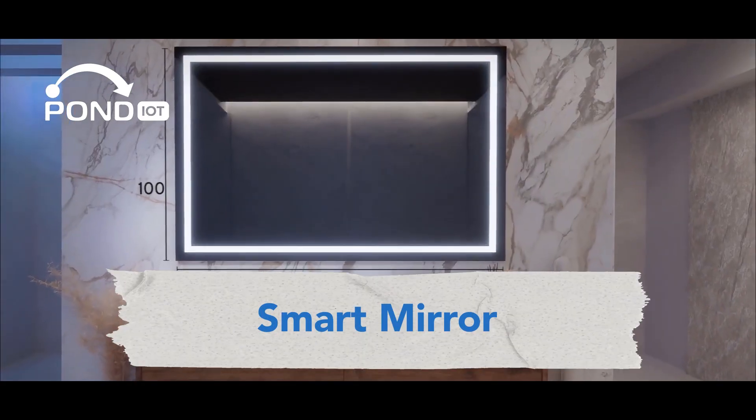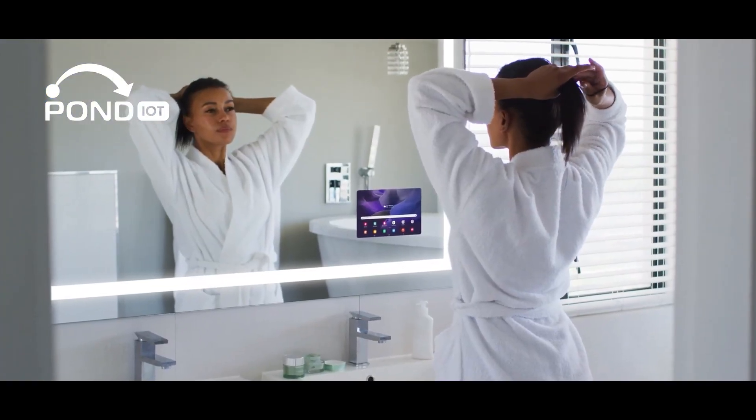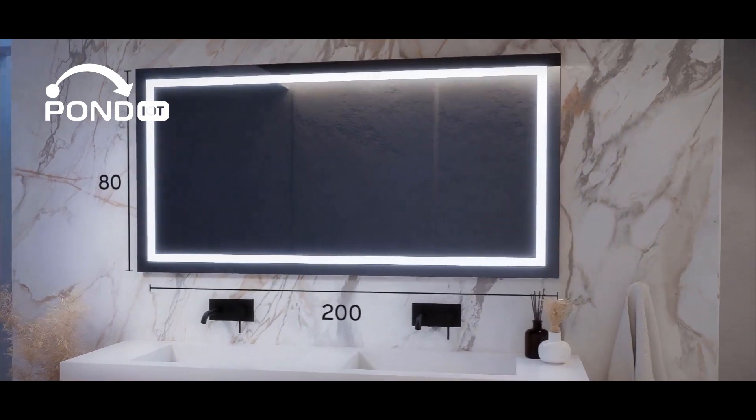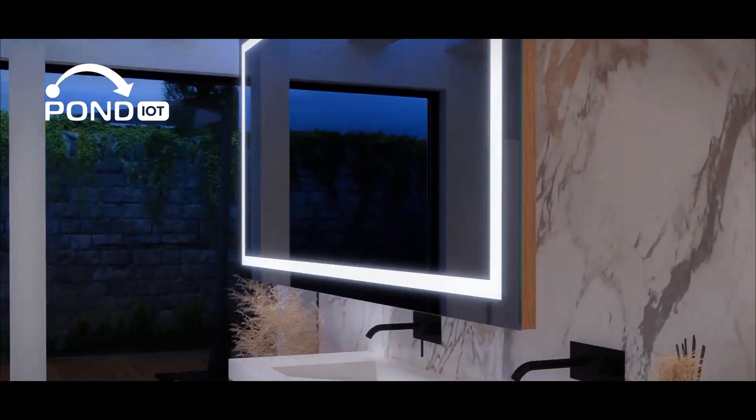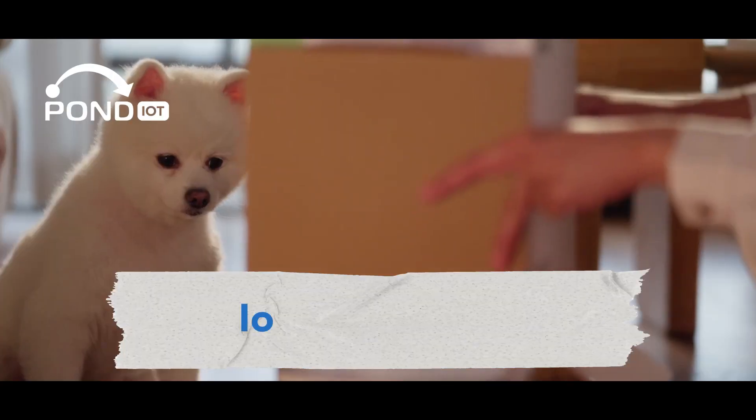There's also the general smart mirror from Art Forma. Get ready in the morning with weather updates, news briefs, or even your daily schedule, all displayed on your mirror.